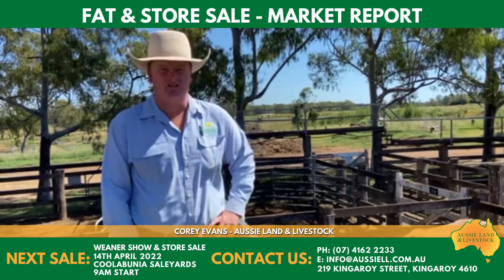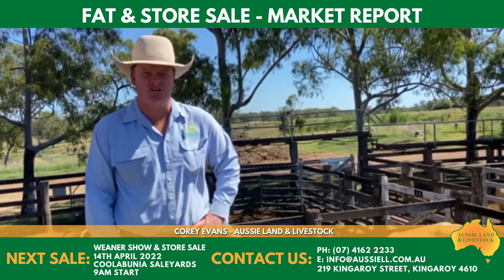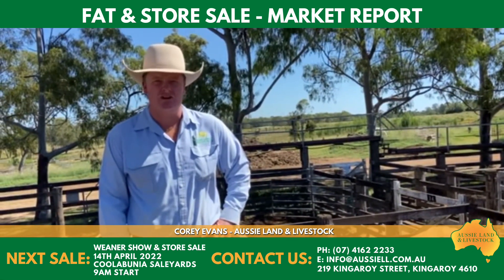Into the weaner steers — the best of the weaner steers, some really, really good creamy weaner steers, made over $7.00. Your run-of-the-mill weaner steers made anywhere from sort of $6.20 to $6.80.